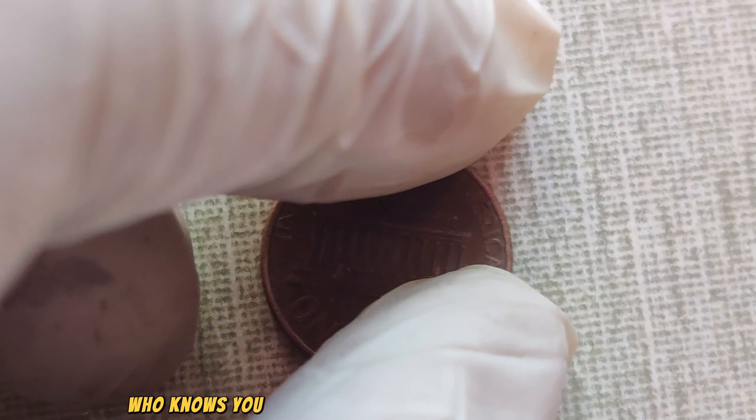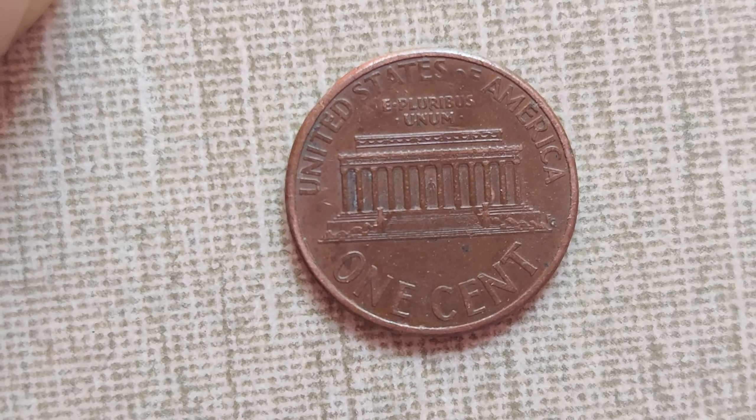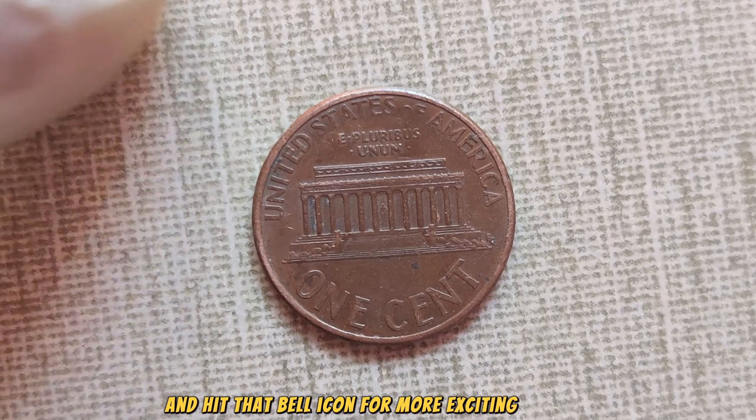Who knows? You might just stumble upon a small fortune hiding in plain sight. That's all for today, folks. If you enjoyed this video, don't forget to like, subscribe, and hit that bell icon for more exciting content.